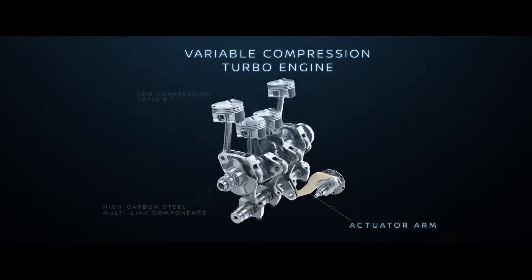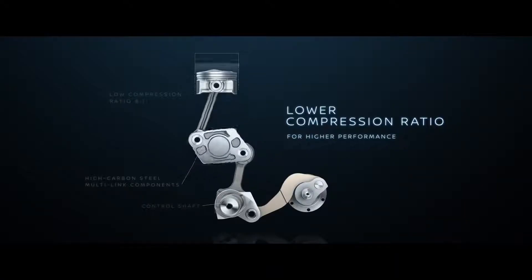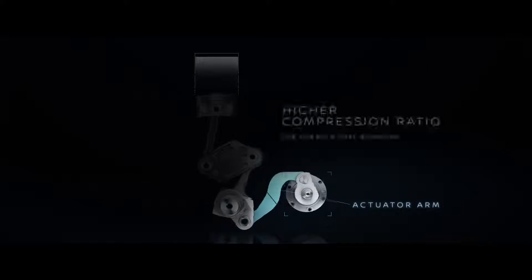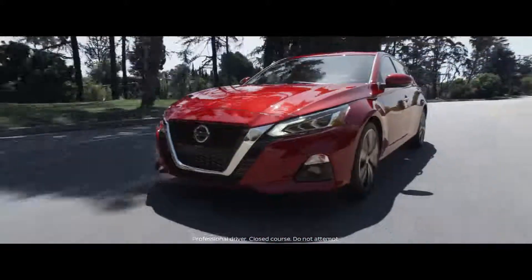We've kept one of our biggest surprises under the hood. This is the world's first production variable compression turbo engine — it's unlike anything else on the road. The VC Turbo offers exhilarating instant turbo power without compromise.